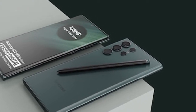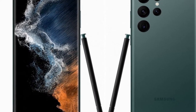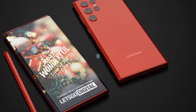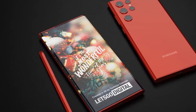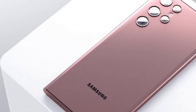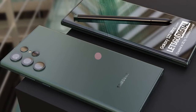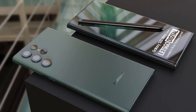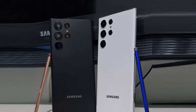The Galaxy S22 Ultra will be launched around February 25, 2022. The new top model will be equipped with a 6.8-inch Super AMOLED display with an adaptive refresh rate of 120Hz and a 40-megapixel selfie camera integrated in the middle of the top. The Galaxy S22 Ultra will have a rectangular design with very narrow screen edges. The rounded screen has a stylish look that attracts many business users, and it is protected by Corning Gorilla Glass.